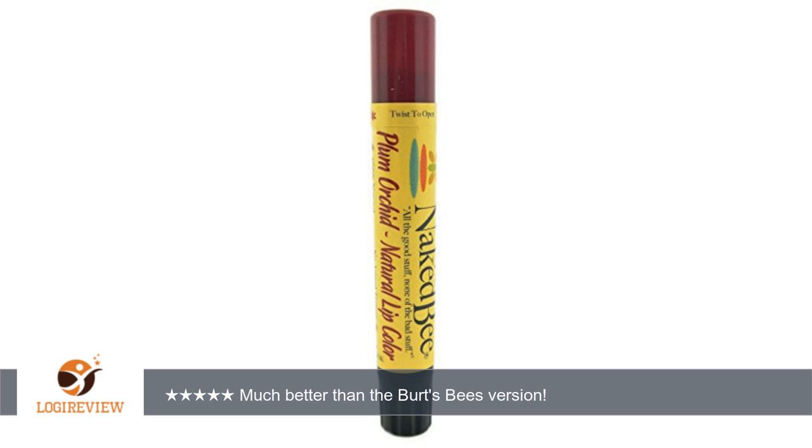It goes on with kind of a grainy consistency, which I assume is something like beeswax, because once it's on your lips it melts and is smooth.